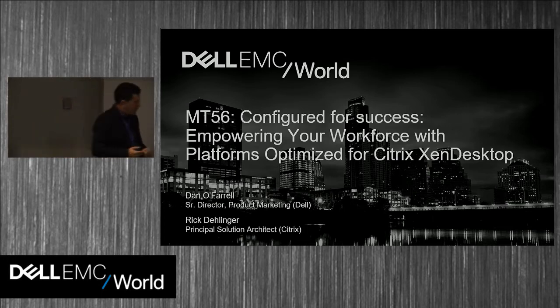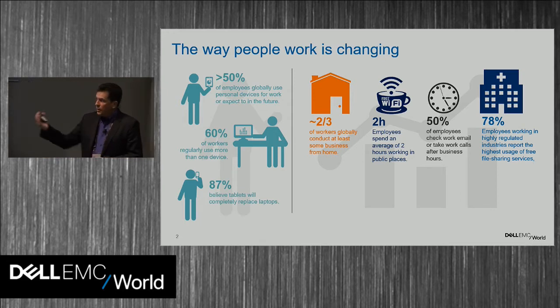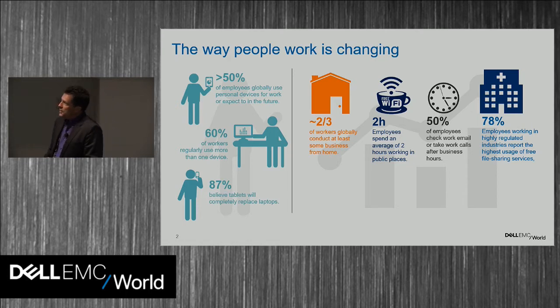One of the reasons ZenDesktop and virtual desktops are becoming more popular is because it matches how many of us work nowadays. We polled a number of customers and the statistics are telling. Over half the people polled said they use personal devices to get their work done at some point in the day. I've noticed a lot of us in this room glancing down at our smartphones.